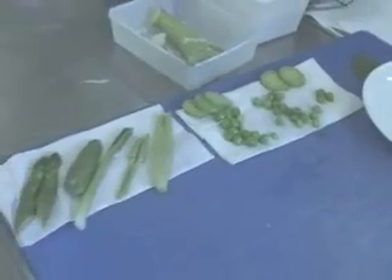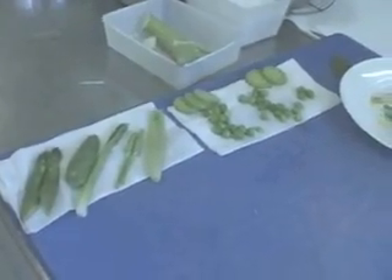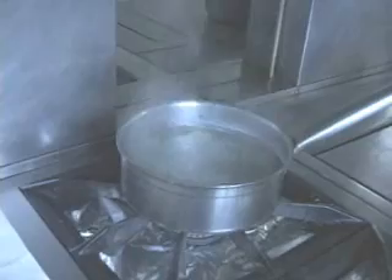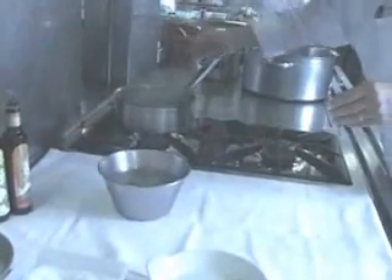Separating the green vegetables from the rest, Chef Ediverne shows how to preserve their brilliant color. His secret? Very hot salted water and ice. The green vegetables are boiled for two or three minutes in the salty water. When they are done, they are transferred immediately into a container of ice.